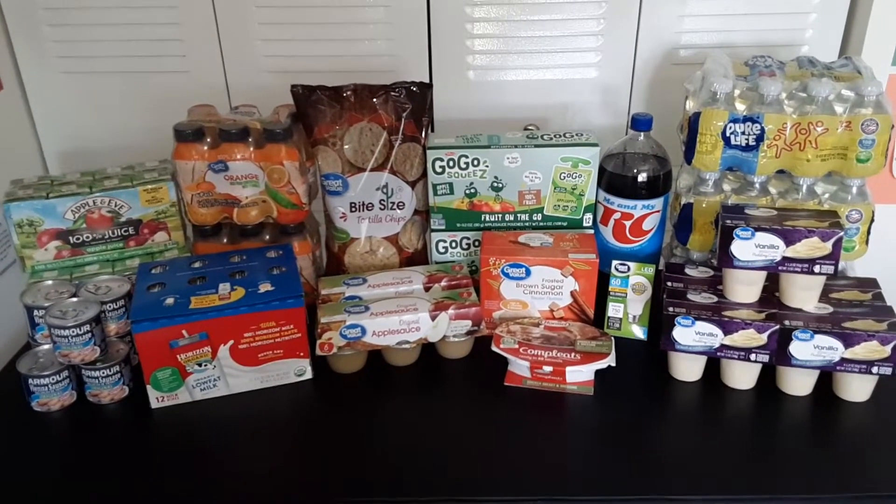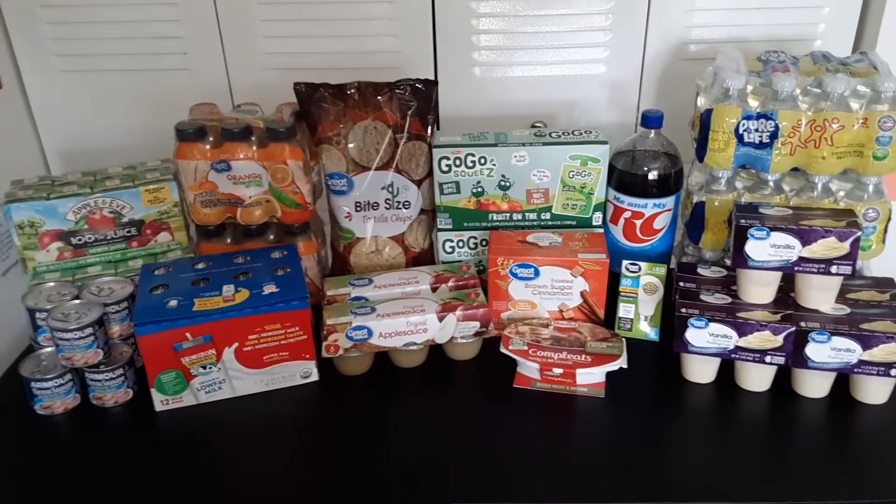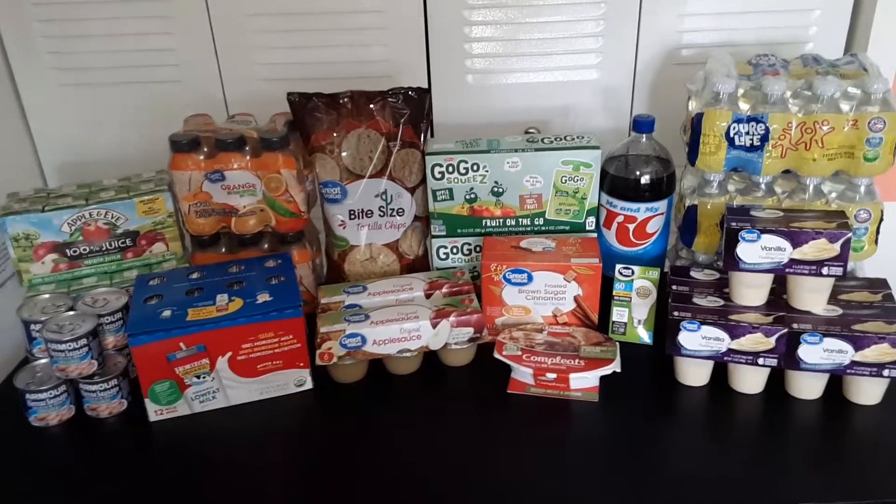Today we have a haul of groceries from Walmart. The total after taxes was $77.88. So here's what we got.